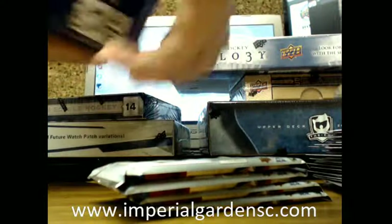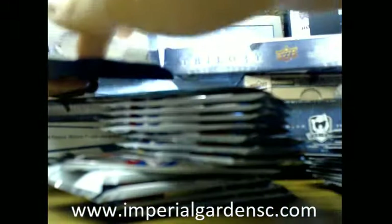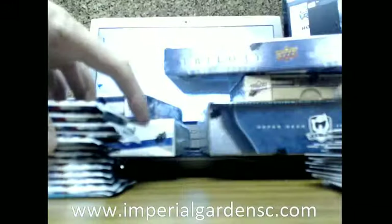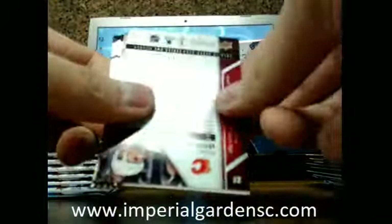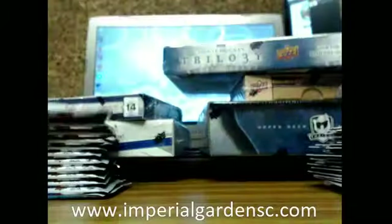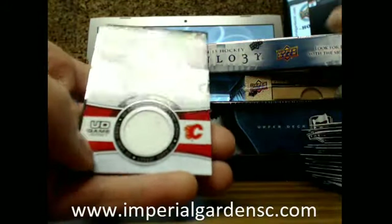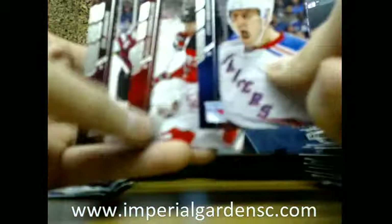I'm going to open up the other side here. Sorry for the light there. Shining Stars of Jonathan Taze going out to the Blackhawks. And an Upper Deck game jersey of Johnny Goudreau going out to the Calgary Flames, going out to Mike.